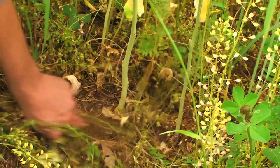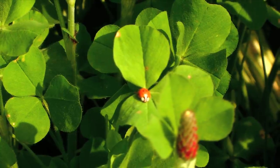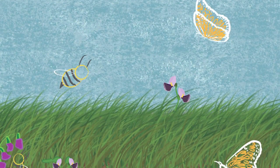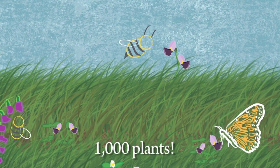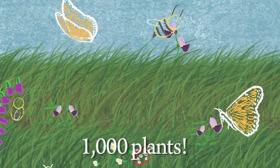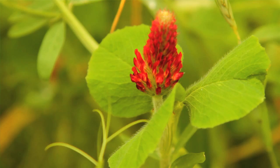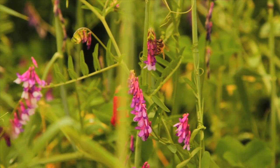Cover crops provide habitat for beneficial insects such as lady beetles and pollinators. Those pollinators are important because worldwide approximately 1,000 plants grown for food, beverages, fibers, spices, and medicines need to be pollinated by animals in order to produce the resources upon which we depend.